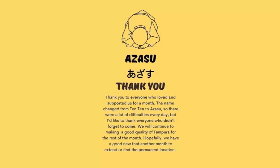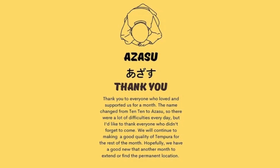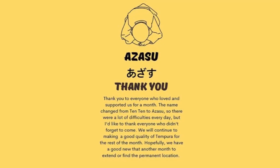Just a side note to avoid any confusion — I was there the last day they had the name Ten Ten, which is probably for the Ten Don, which is a tempura don with rice. They changed their name to Azasu, which means kind of like 'thank you' in slang Japanese terms. So hopefully it's all the same people — everyone was scared because they thought it was gonna be gone, but they're still there, maybe on a month-to-month lease. Still there, still good food. Check it out, definitely worth going.